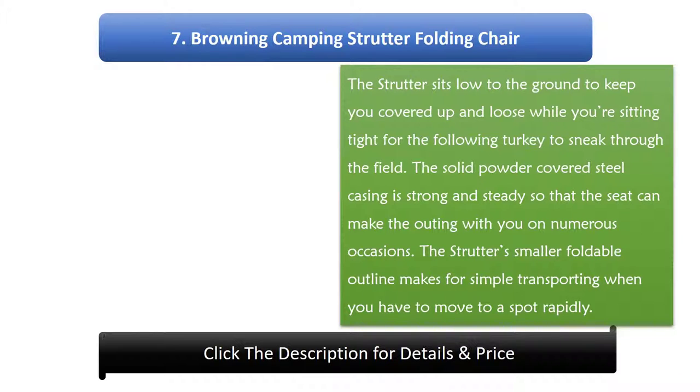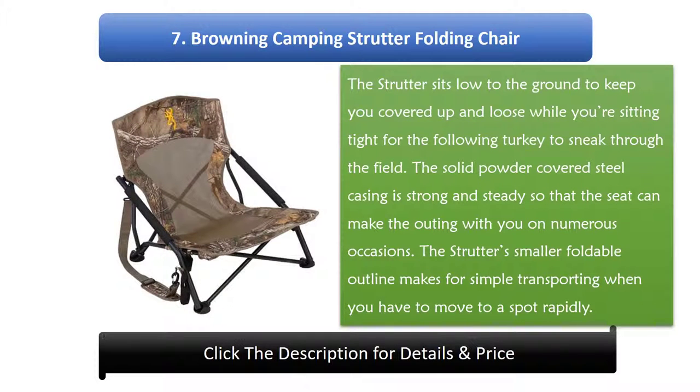Number 7: Browning Camping Strut Folding Chair. The strut sits low to the ground to keep you concealed and relaxed while you're waiting for the next turkey to sneak through the field. The solid powder-coated steel frame is strong and steady so the seat can make the trip with you on numerous occasions. The strut's compact foldable design makes for easy transport when you need to move to a spot quickly.